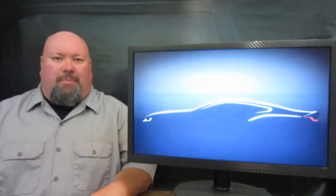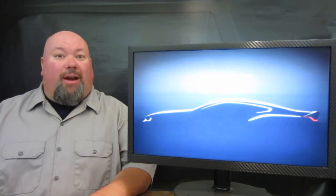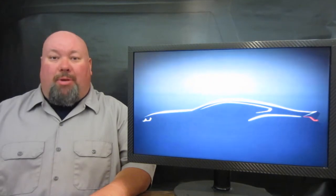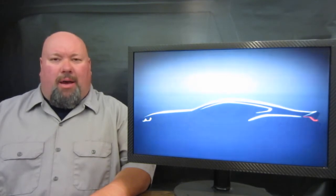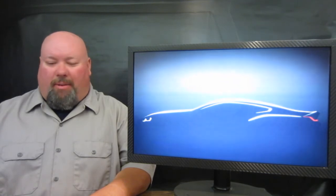Next up on the list, BMW is teasing their brand new Grand Coupe, the 8 Series Coupe. We don't have very much time to learn all we need to know about this machine, as a concept version will debut on May 26th of 2017, so just a couple of weeks' time. We'll know a whole lot more about this massively Grand Coupe, so we'll definitely keep you in tune to what we hear about this machine.